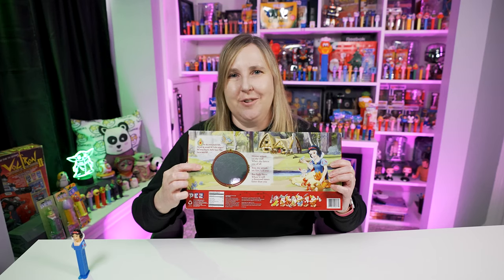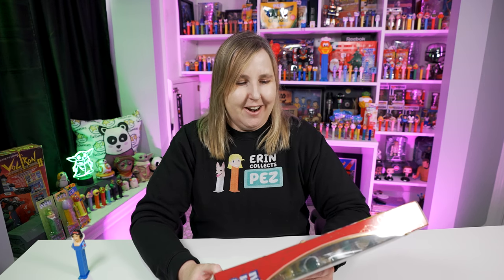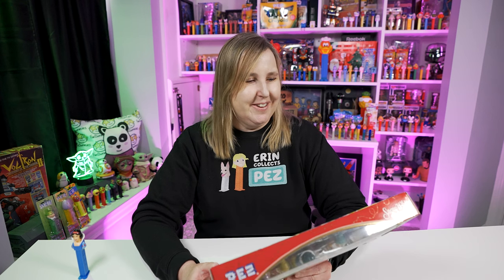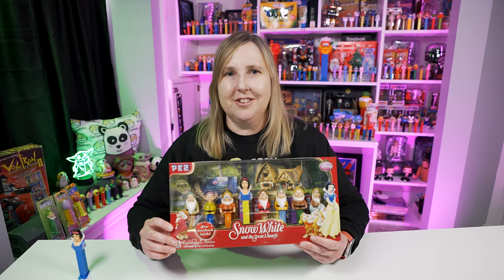Here's the back of the box — of course there's the mirror that you can ask questions. 'Mirror mirror on the wall who's the fairest one of all? You my queen are fair it is true but little Snow White is still a thousand times fairer than you.' It's so cute. What a great movie and what a great Disney princess to start off with.